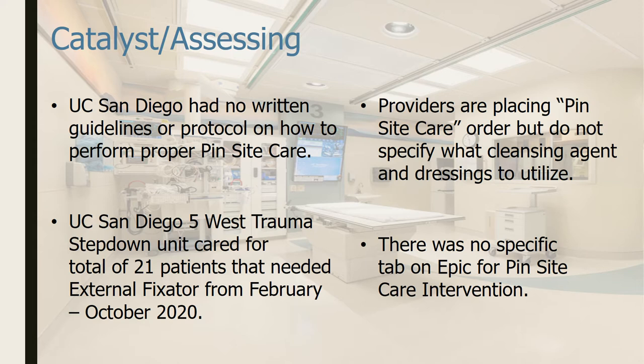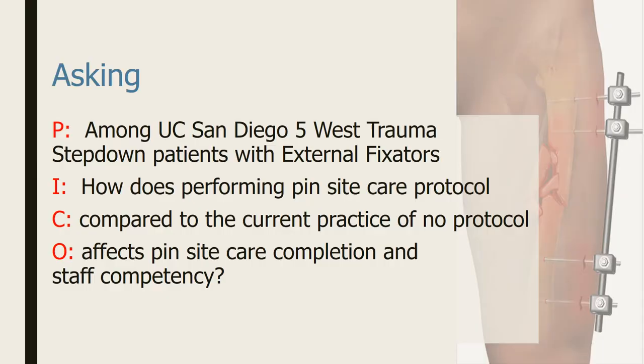Also, there was no specific tab in our electronic medical records for pin site care documentation. My PICO question is: among UC San Diego 5 West Trauma Step-Down patients with external fixators, how does performing a pin site care protocol compared to the current practice of no protocol affect pin site care completion and staff competency?